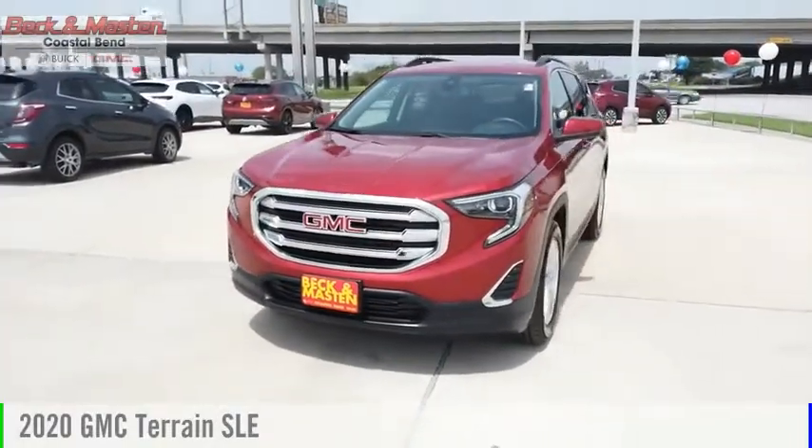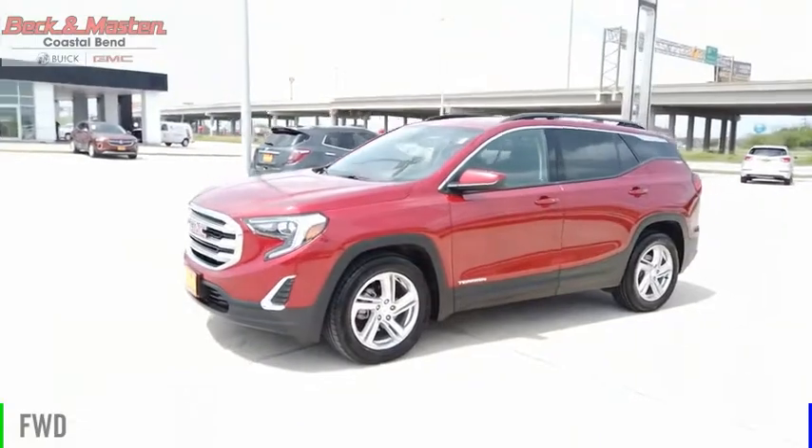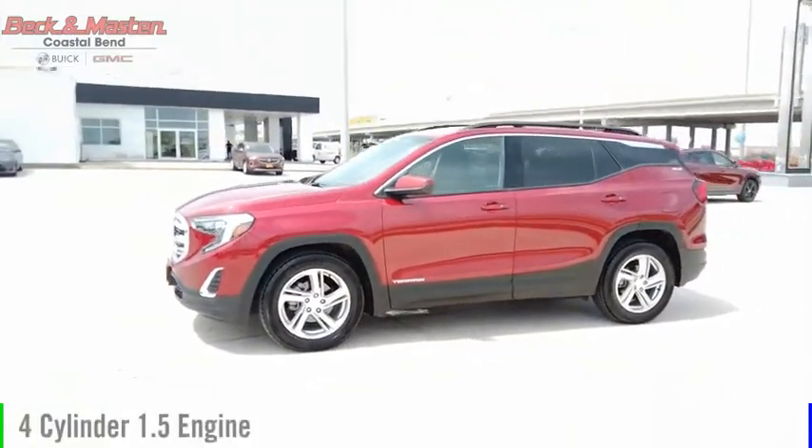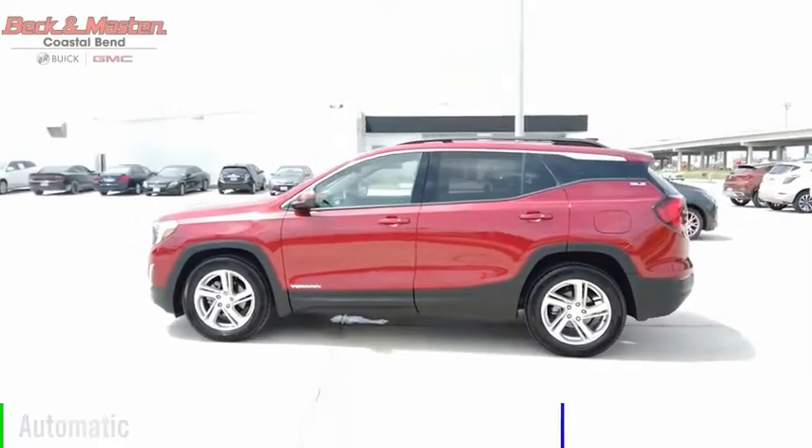Come test drive the 2020 Terrain. This vehicle is powered by a front-wheel drive, four-cylinder, 1.5-liter engine, and comes with an automatic transmission.